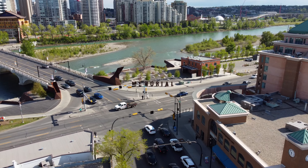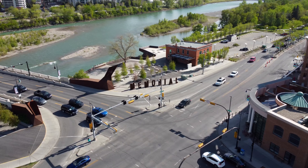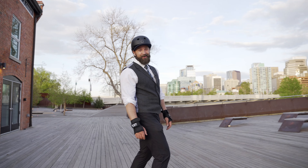Rounding out our tour, I'm at Poppy Plaza on the footstep of Calgary's downtown, quick to Prince's Island Park and Eau Claire, and moments to the core on the river pathway system. What a beautiful space to call home.